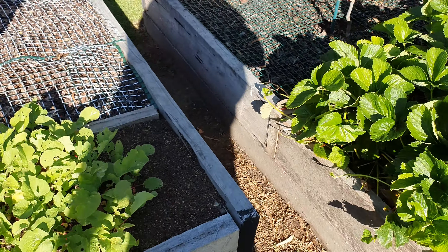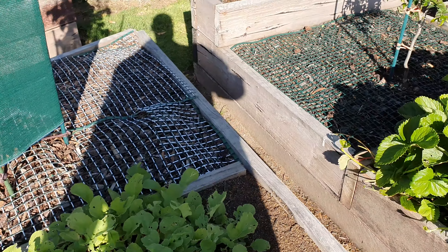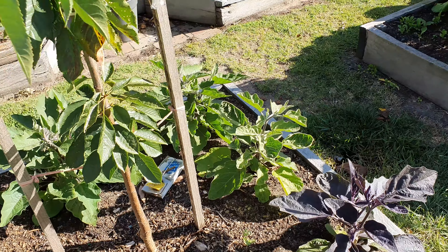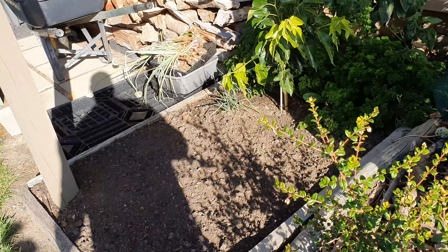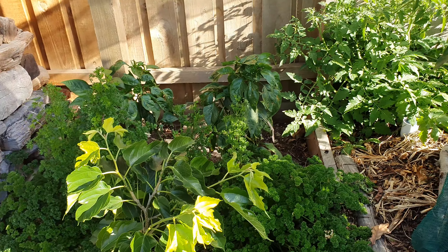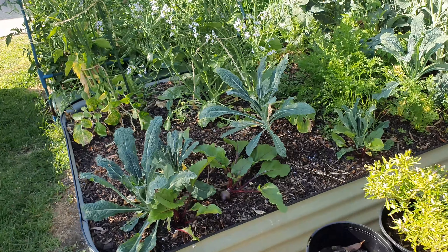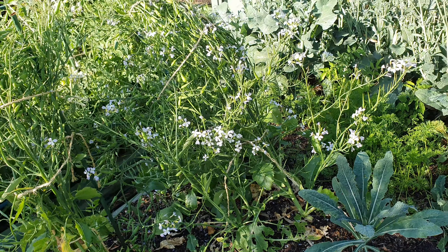Strawberries and more radish. More cucumbers, some parsley and capsicum. Some kale — we're letting some of these go to seed here as well.